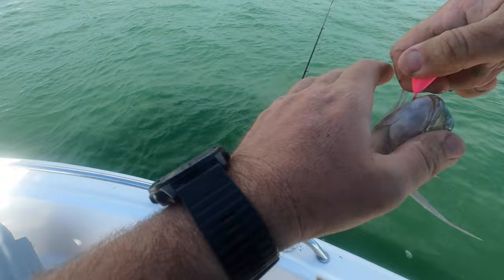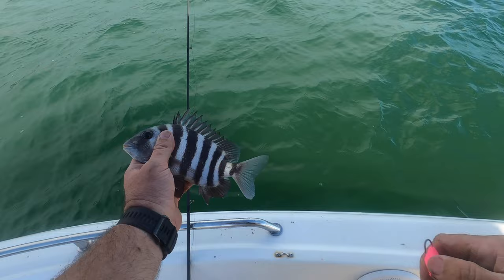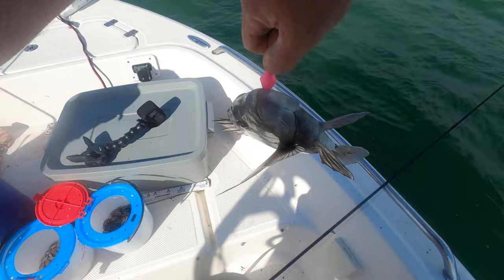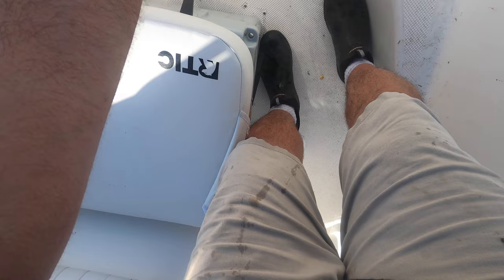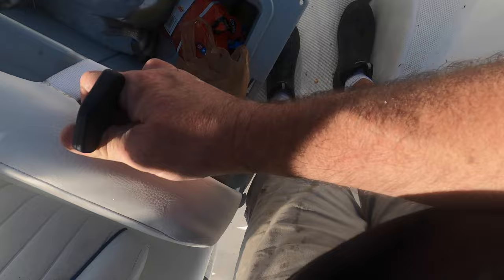Easy fishing. Another little one — we're gonna let him go. Nice little guy back in the water. Oh yeah, he's a good one, that'll keep. Nice — about a 15-incher, 14 and a half to 15, we'll take it.